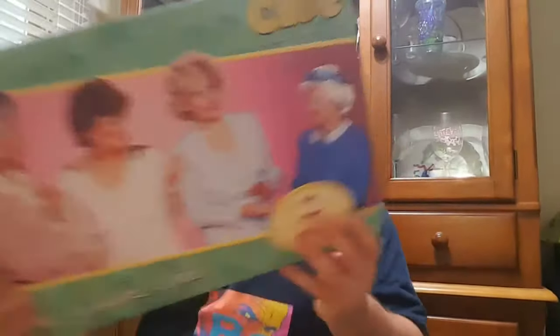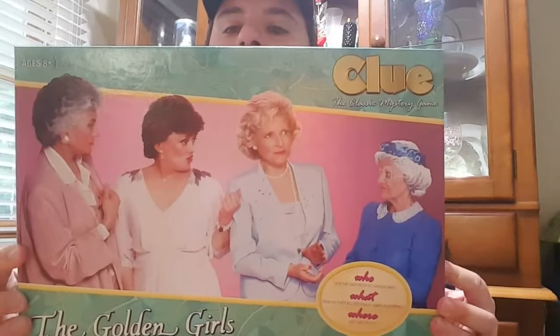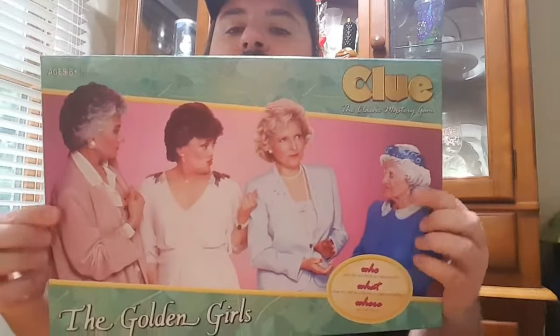I got this from Entertainment Earth — I had pre-ordered it back before the summer. The point of this game is that you're actually looking to see who ate the last piece of cheesecake. I'll bring it in close to get a better look. There's the cover, it has the Golden Girls on there: Sophia and Rose, Blanche and Dorothy. A Golden Girls version of Clue.